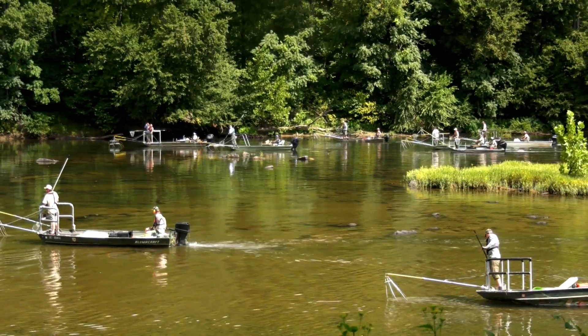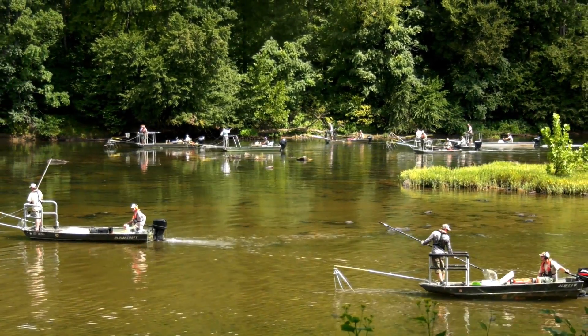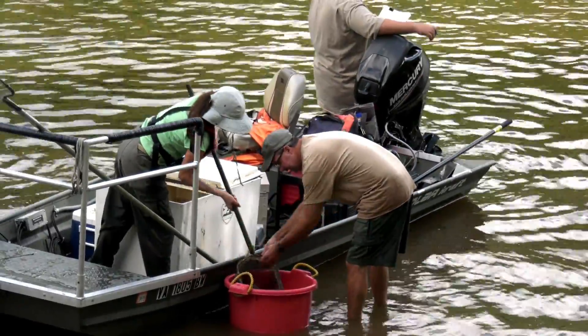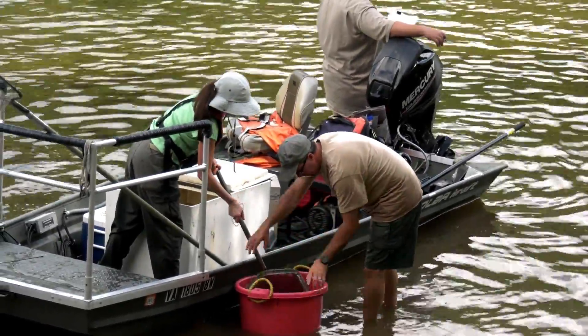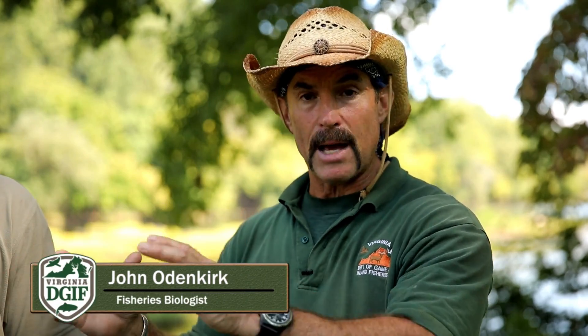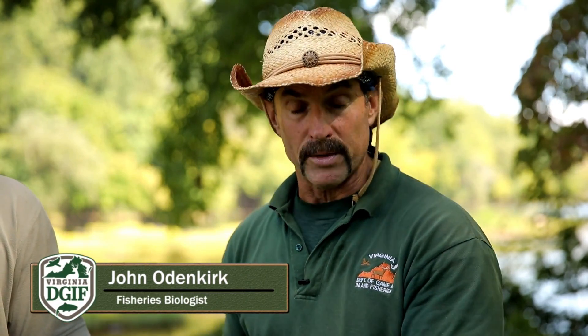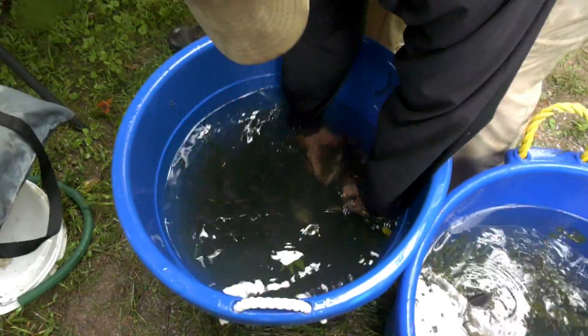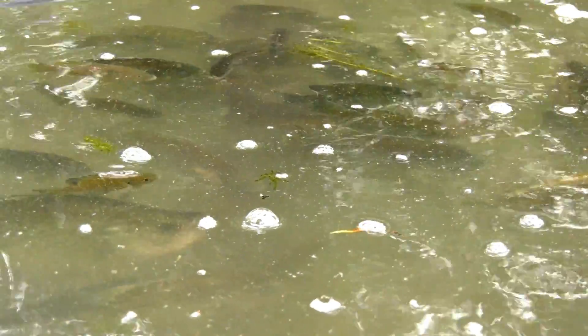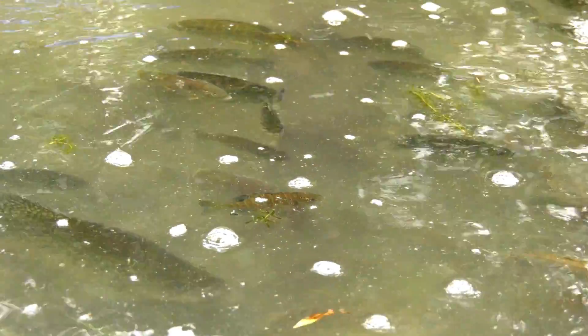We've spent the whole week on the Rappahannock River at different sites — we started further upstream and now we're down close to the tidal section. What we've learned is that the diversity is amazing in this river. We've got fish like striped bass, yellow perch, white perch, and longnosed gar that migrate from way below Fredericksburg and are now using habitat that was denied to them for over a hundred years because of Embry Dam. The sunfish community — smallmouth and redbreast — that's a lot of biomass.